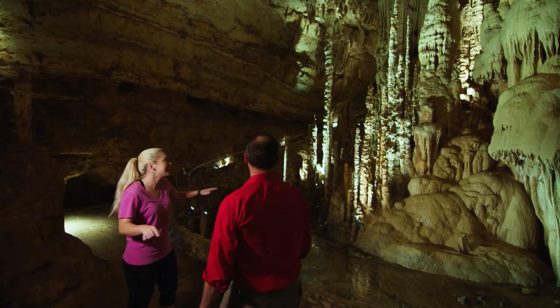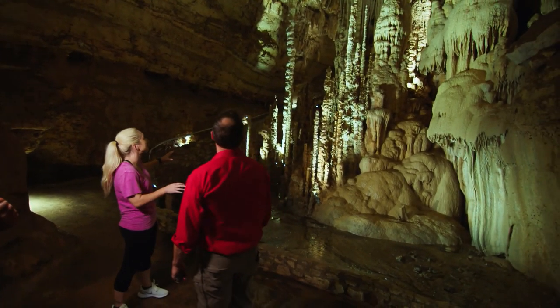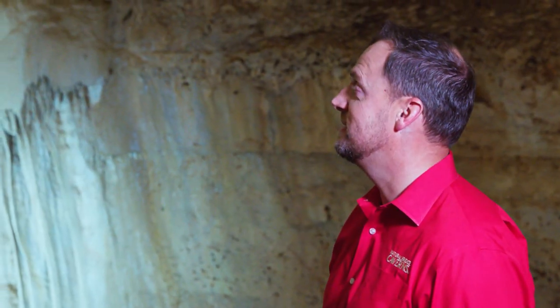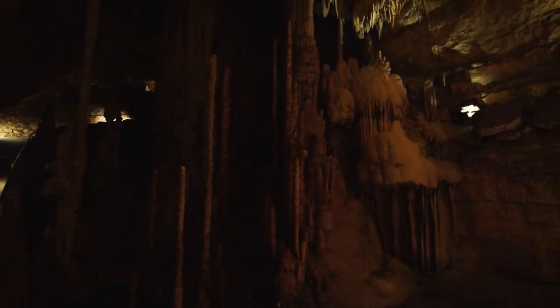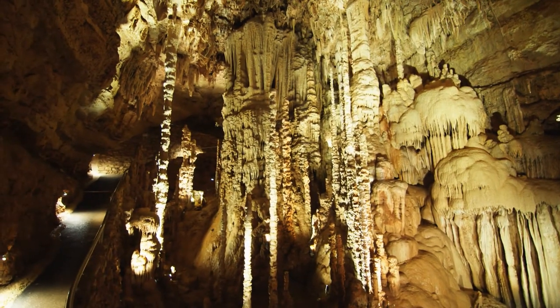That's okay because this is worth it — it's beautiful. It's definitely something you have to see to believe. We tell people that all the time and it's one of those things you just really have to get down here and experience for yourself.